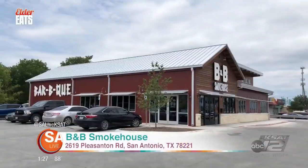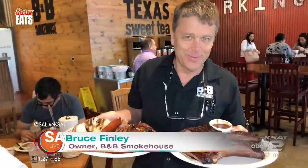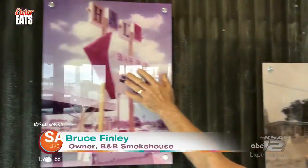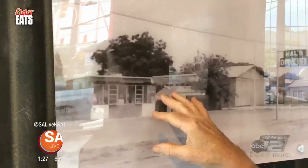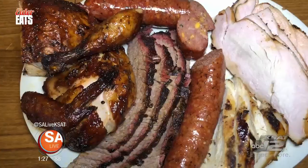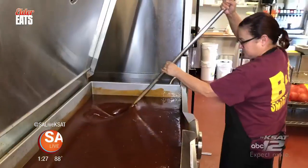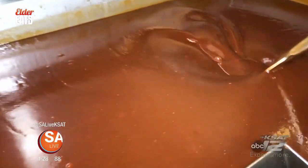B&B Smokehouse is a barbecue joint on the south side with roots that go back decades. I've been smelling burgers in here since 1958. You can see here in this old sign my dad, Hal Finley. So this is my dad's original establishment — we added on to the old building and it became our famous B&B Smokehouse. They are smoking and serving delicious barbecue, low and slow is the way they do it, and they're making barbecue sauce from scratch daily. I can't give you the recipe, but it is made in a huge kettle.